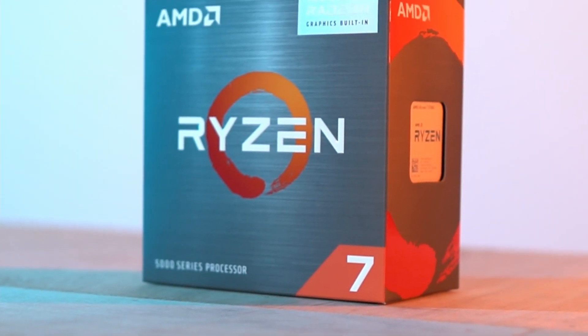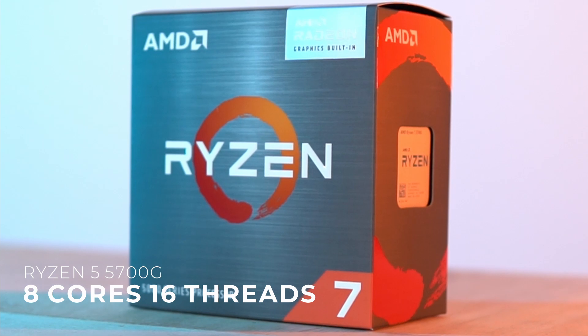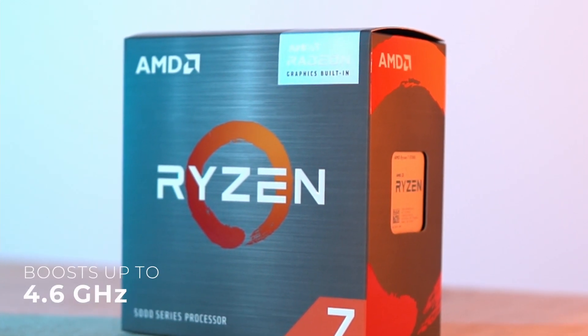The Ryzen 5700G has 8 cores and 16 threads, and boosts up to 4.6 GHz.